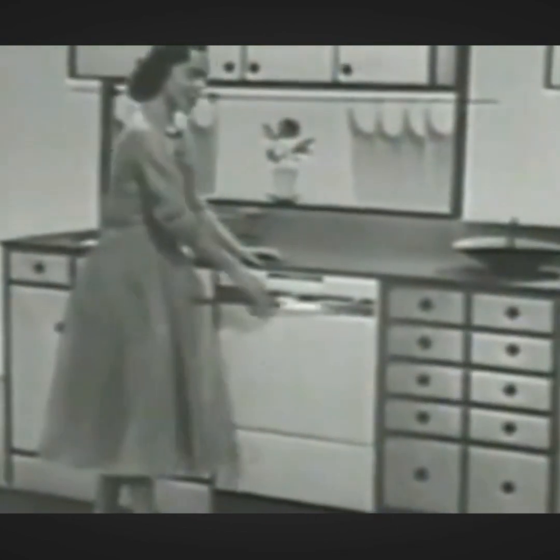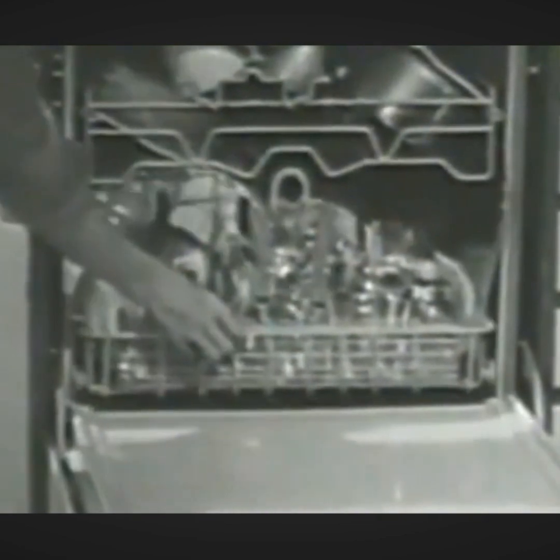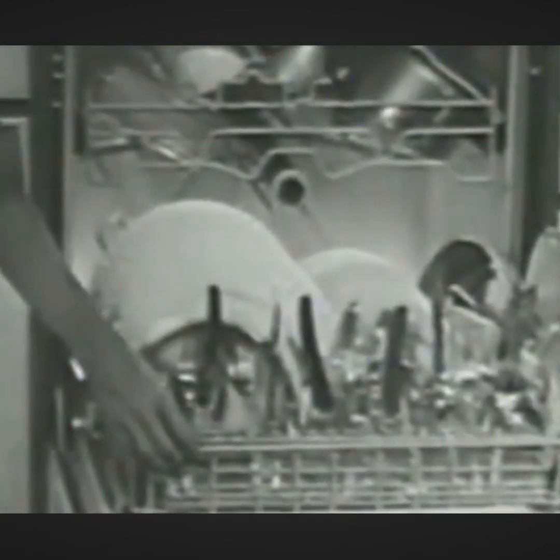That Mrs. Millard — so smart to own an automatic dishwasher. And smarter still for insisting on a Frigidaire dishwasher. Built right in under the counter. There simply isn't another dishwasher on the market that has the features or the capacity of a new Frigidaire automatic dishwasher.